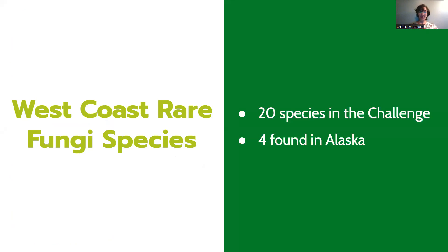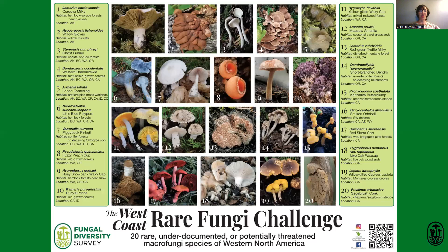There are 20 species in the challenge, and four of those occur in Alaska — also found in Canada and some parts of the Northwest. After this presentation, hopefully you'll be able to identify those four species. We'll go through them one by one.